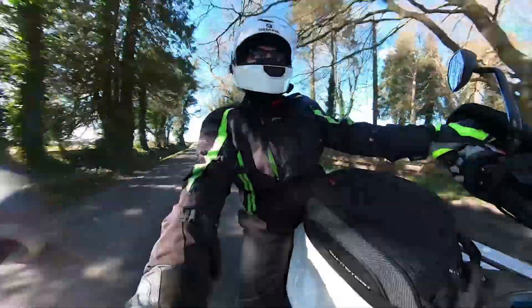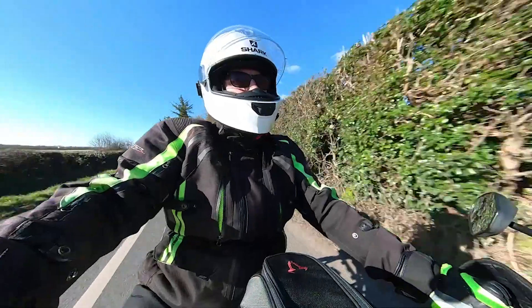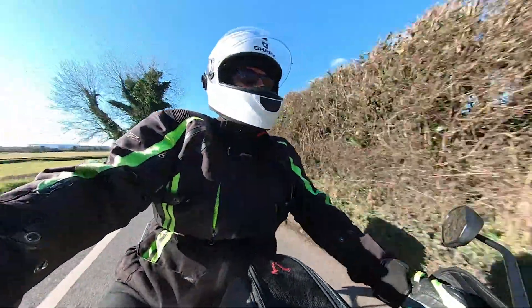My Tiger 1200 was coming up for its fifth birthday and the bike has now left me time to buy a new bike. The world is my oyster — there's never been a better time to buy a motorcycle, the choice is massive. Or is it?